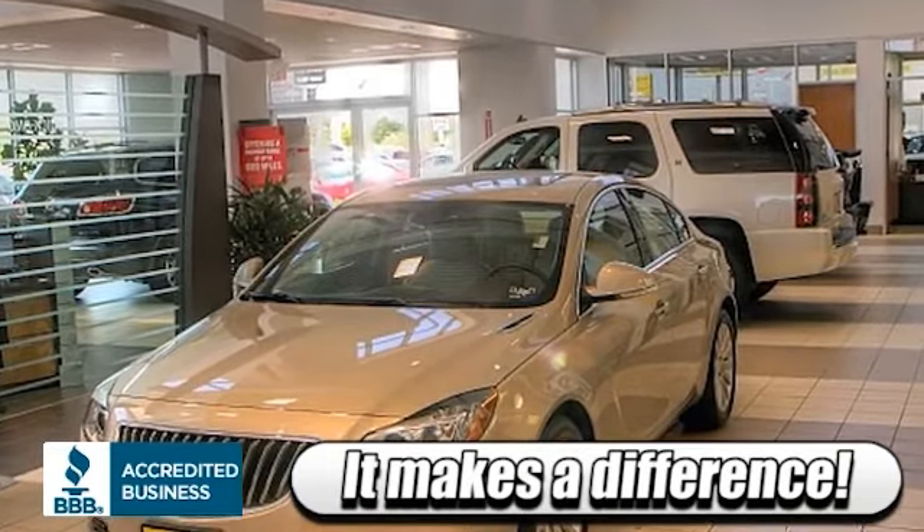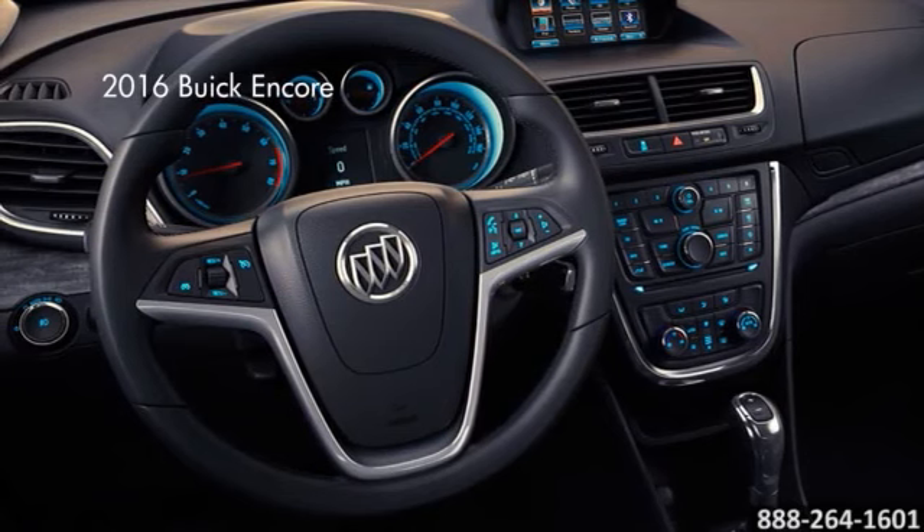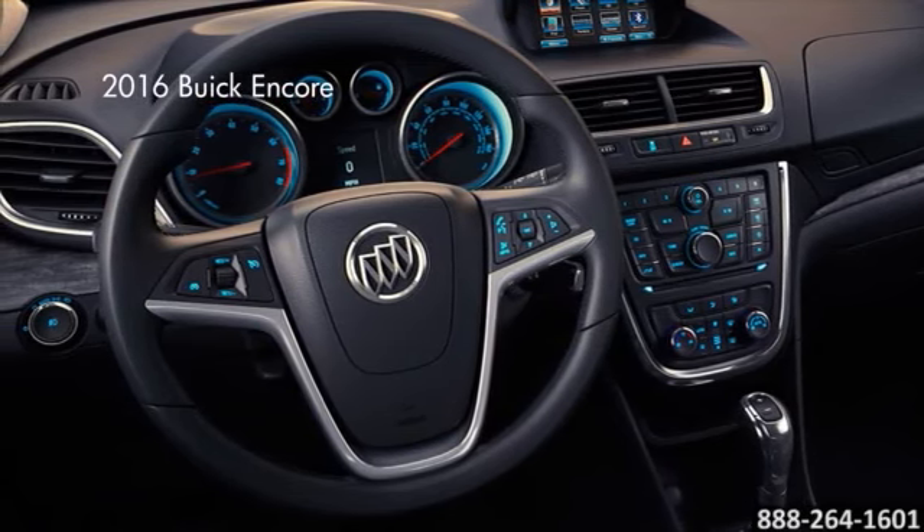Here's the vehicle for you. The Encore's interior is loaded with premium materials, ingenious design, flexible storage, and purposeful technology.